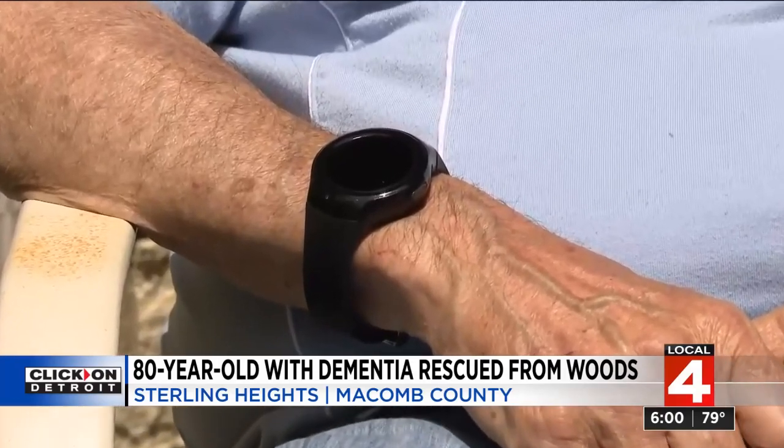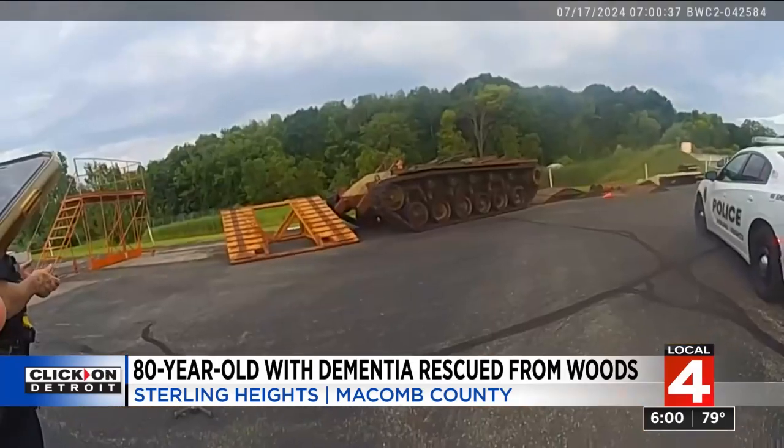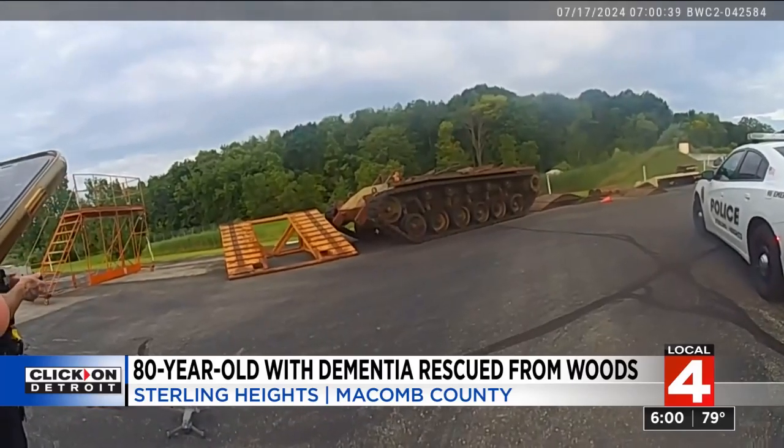But time was running out — the tracker was losing juice. All she knew was that Tom was in a wooded area near 15 Mile and Van Dyke. The tracker only had 10 minutes on it and it expired. But if it hadn't been for the tracker, none of them would have thought to look back there.